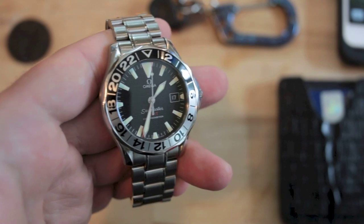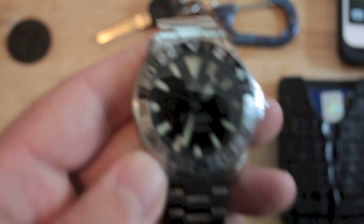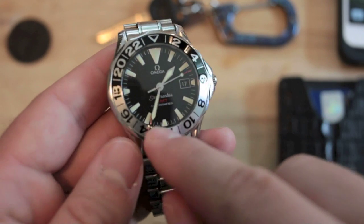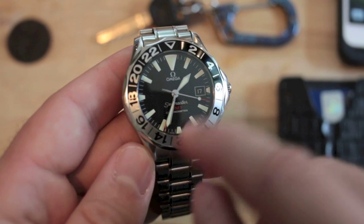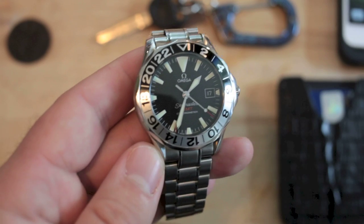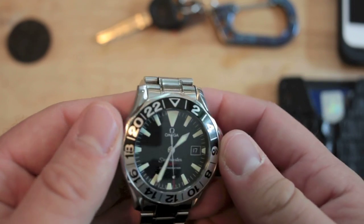After that is my wristwatch. This is the Omega — I think it's the 2234-50 Seamaster GMT. You can see the red hand, which is actually underneath the minute hand right now, is the 24-hour clock. So it is like 1300 and some odd hours — 1300 hours, 35 minutes. And the bezel turns.